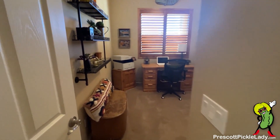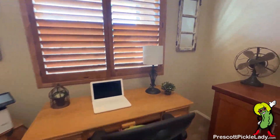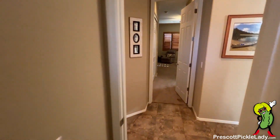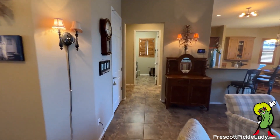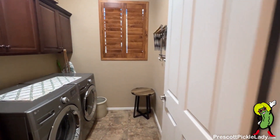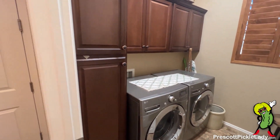And here's the second bedroom set up as an office. Back to the great room — kitchen to my right. Right off the kitchen is the laundry room here. Lots of cabinet space. And then through to the garage.